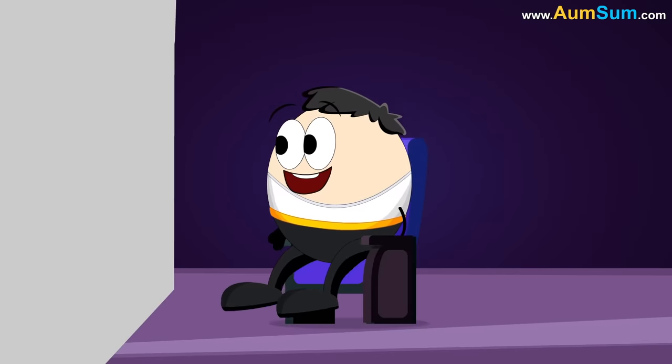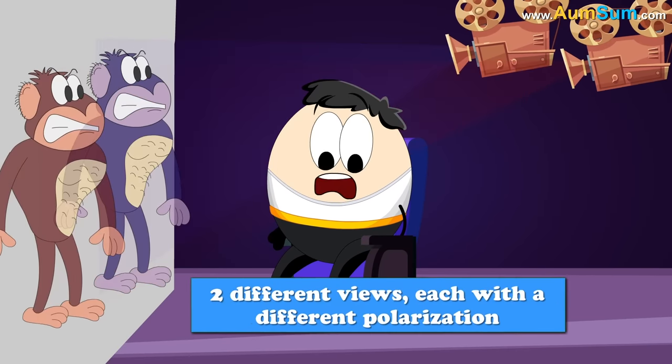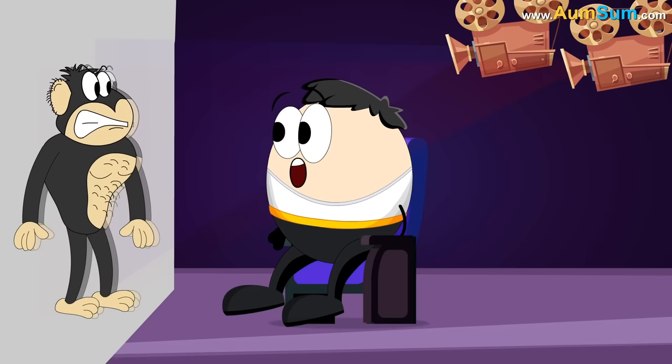In 3D theaters, two projectors which are synchronized with each other are used to project two different views, each with a different polarization onto the screen.